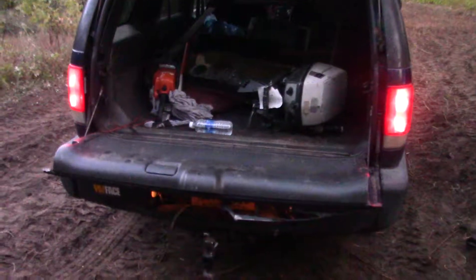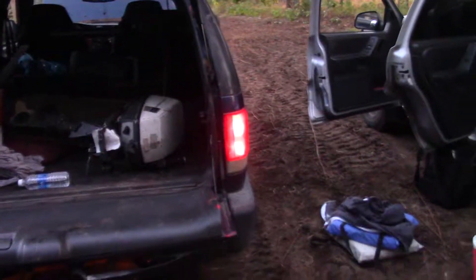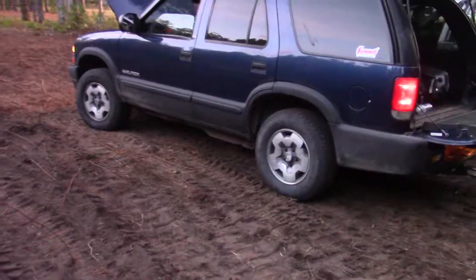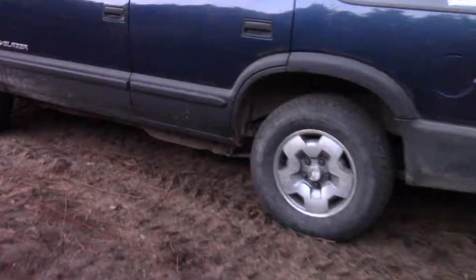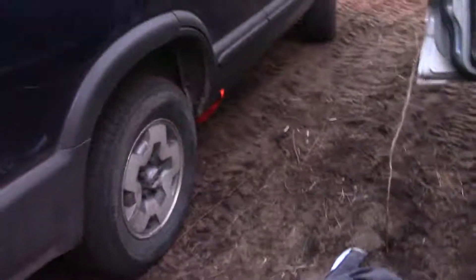Not bad. Bought this motor for — well, it's actually 60 bucks. Good deal. We've also got a ratchet strap holding up the fuel tank. Both straps are on it — that's just the emergency one in case it falls off again. Yeah, we don't want that happening.